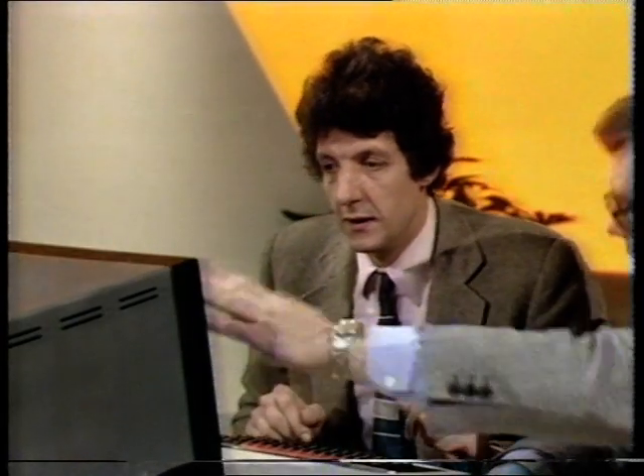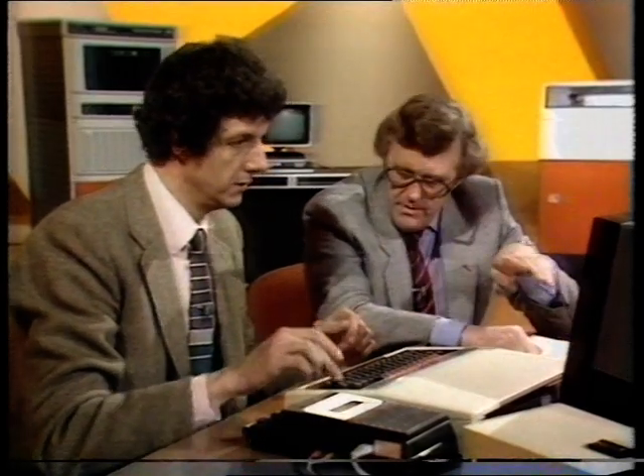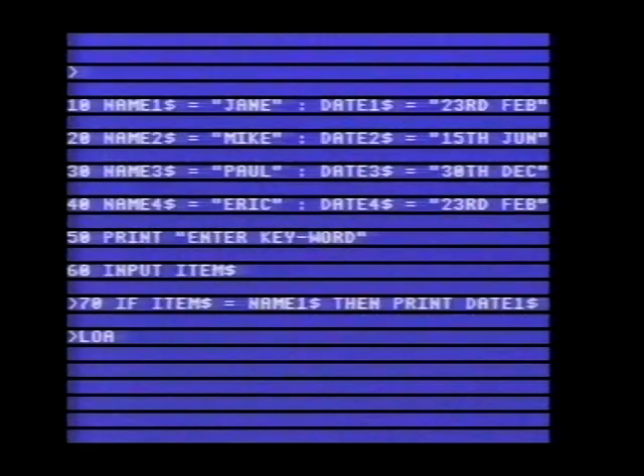Obviously we've got to do that for everyone — the way we've written this program covers every piece of data. But we've got a little program already written to save time, otherwise we'd have to type it all in now. So what we're doing is: LOAD "DATES" — I've called the program that in quotation marks.